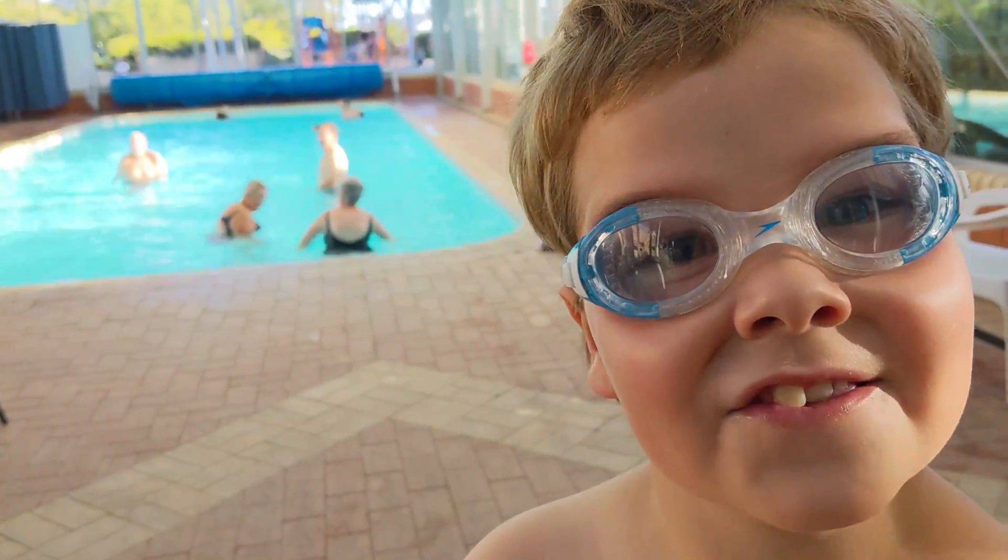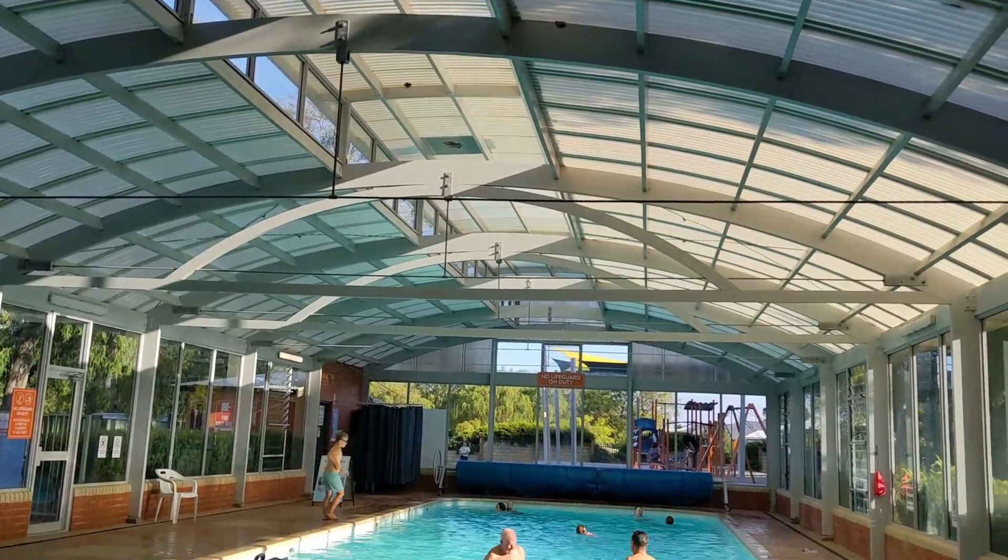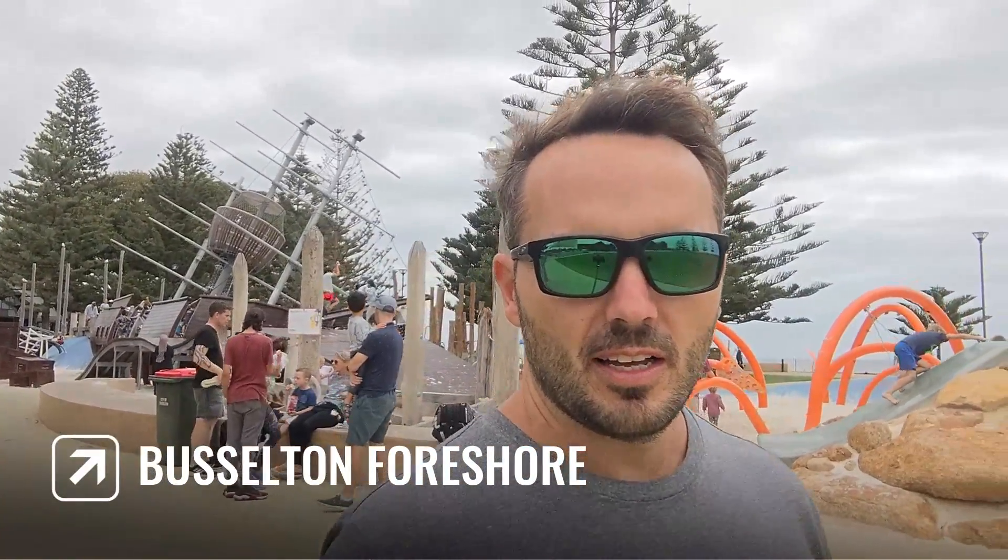This place is amazing — it has an indoor pool. Checking out Busselton this morning. Pretty cool down here. There are some pretty amazing parks for the kids. Jetty behind us, which is the longest jetty in the southern hemisphere. Places to swim, paddleboard, everything. Restaurants. Going to grab some lunch with some friends.